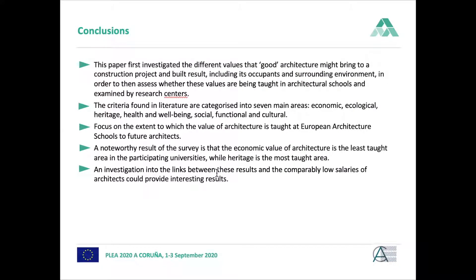As a conclusion, our paper investigated the different values of good architecture and defined, from literature, different criteria fitting into these values. We then created a survey amongst European architecture schools. Noteworthy is that the economic value of architecture is the least taught area, while heritage is the most taught area. Thank you very much for your attention.